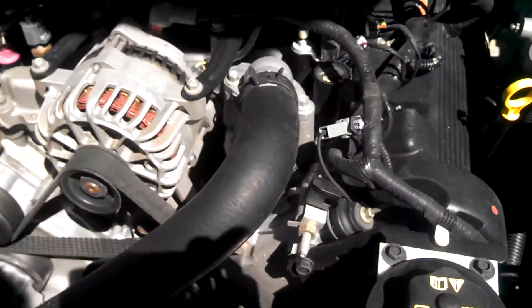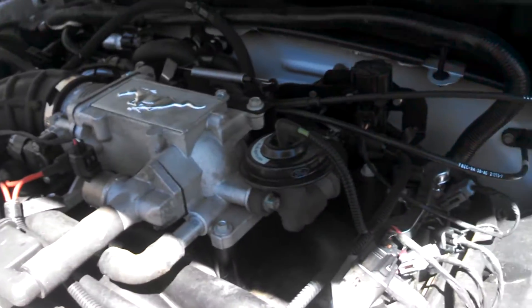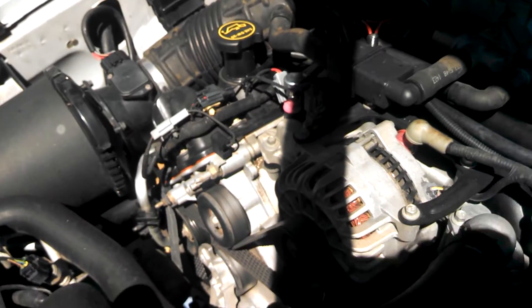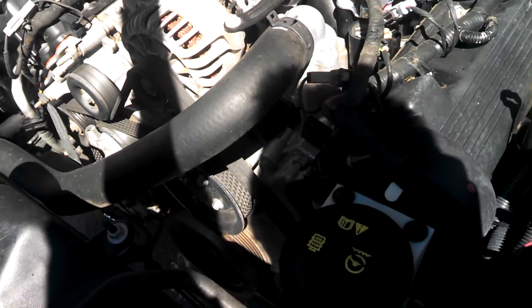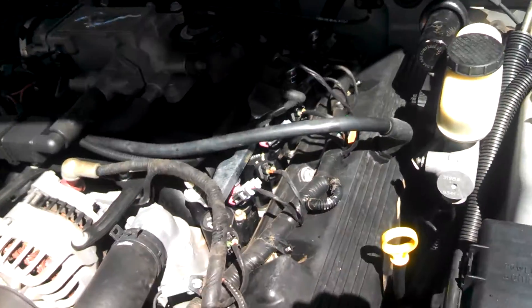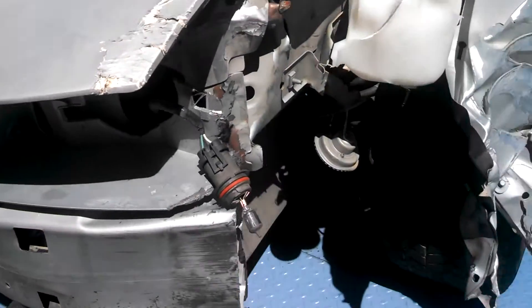This is a classic two valve setup — pretty nice engine actually, really clean. Real nice motor. Starts up and runs, idles perfectly. Let it come up to temp, doesn't overheat. All the fans kick on. AC even works still.